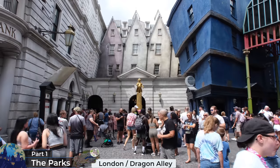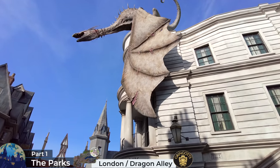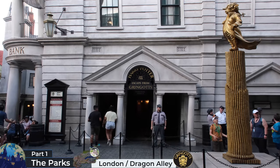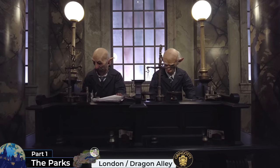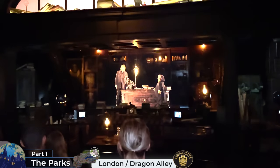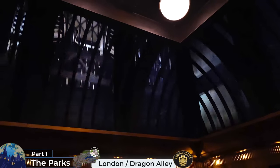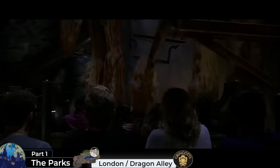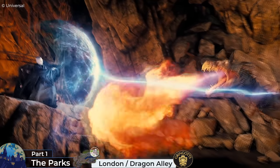Diagon Alley has just two attractions. Its headline is Harry Potter and the Escape from Gringotts, a 3D dark ride roller coaster hybrid located at the top, below the dragon inside Gringotts Bank. Guests enter its elaborate queue through a marble-adorned lobby filled with animatronic goblins hard at work. After watching two fun pre-shows, you're taken into a bumpy elevator which sends you nine miles into the ground with convincing projections. After boarding the ride vehicles, you're taken deep into the bank's vaults on a dangerous adventure, and witness Harry, Ron and Hermione break into the bank to retrieve the Horcrux to help defeat Lord Voldemort.